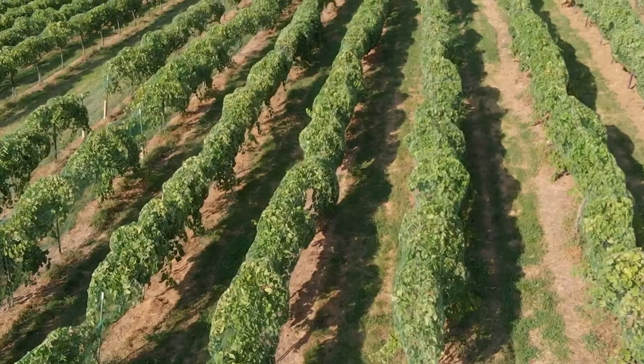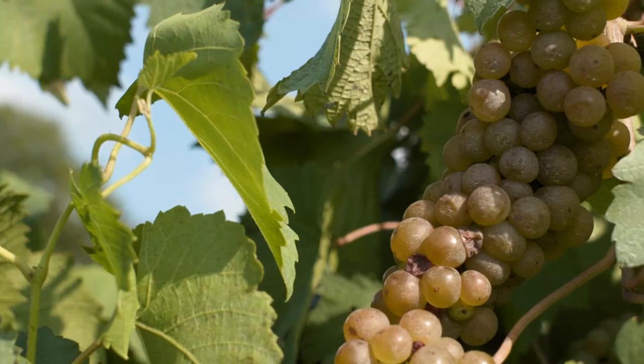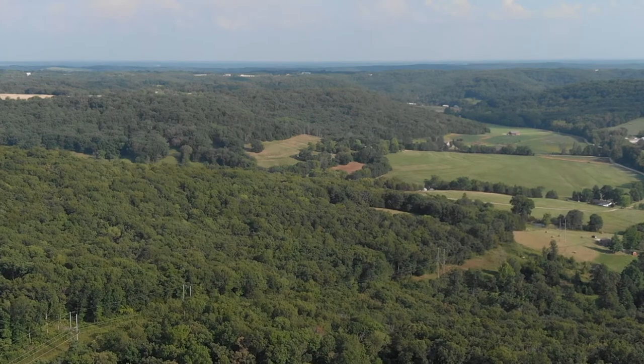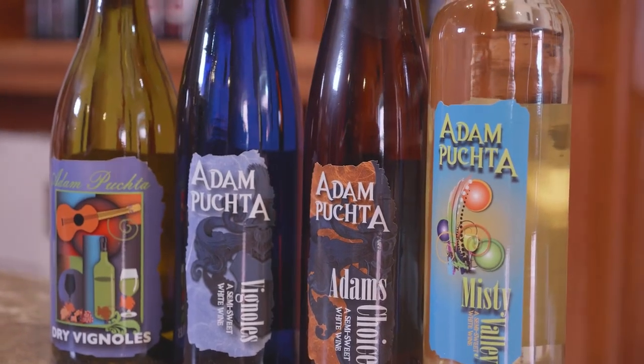When you pair it with shrimp and seafoods with that spiciness, it just brings all that out — there's nothing better than spicy food with a little bit of sweet on the tail end. I am a very big fan of Vignole. It has, to me, a peach apricot, tangerine quality even in the dry versions, and then this racy acidity at the end — a green apple, lemon citrus thing that just makes it really exciting.